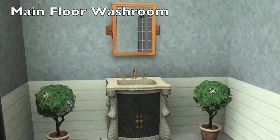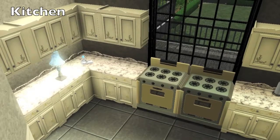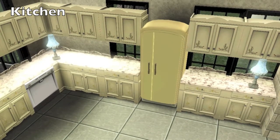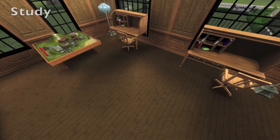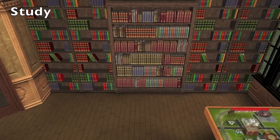Here we are in the main floor washroom. Now we're heading over to the kitchen. If you notice throughout this house, everything looks really outdated. Because if you were to walk into a haunted house, I highly doubt you would see brand new appliances or brand new doors. So I tried to make it more of a 60's feel.